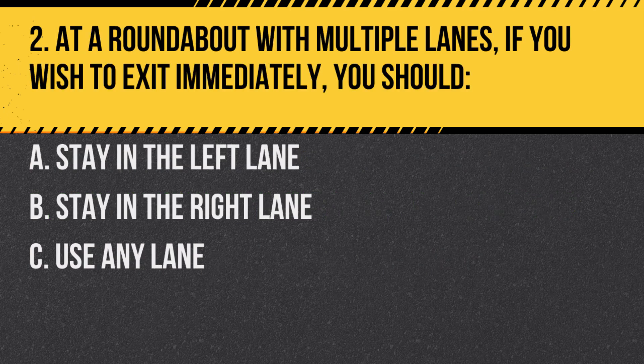Question 2. At a roundabout with multiple lanes, if you wish to exit immediately, you should: A. Stay in the left lane. B. Stay in the right lane. C. Use any lane. Answer: B. Stay in the right lane. For immediate exits at multi-lane roundabouts, always use the right lane.